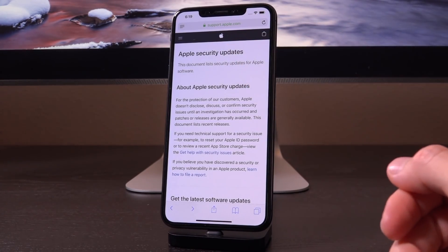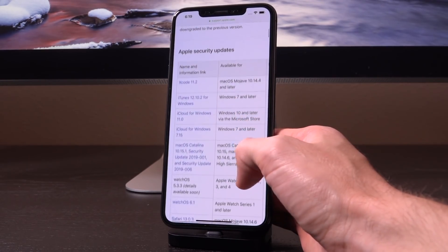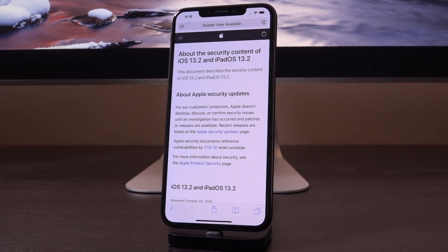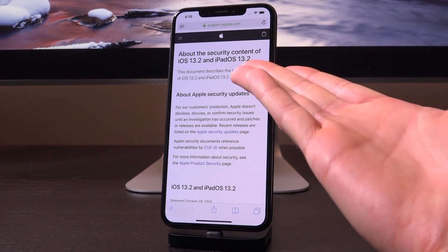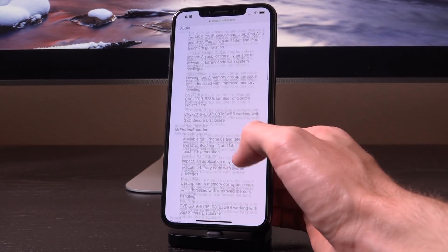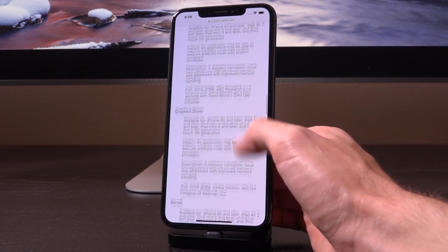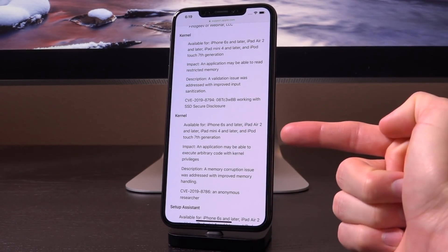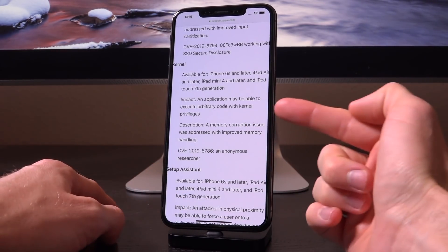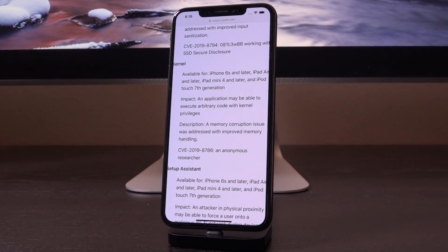We're on Apple's official support page for Apple security updates here. When we scroll down to iOS 13.2, their security page has been updated — they've now pushed out the new security content for iOS 13.2 and iPadOS 13.2. We're going to scroll down to the very important one. There's really only one that I deem critical, and it's this second kernel vulnerability listed right here. The impact states: an application may be able to execute arbitrary code with kernel privileges.